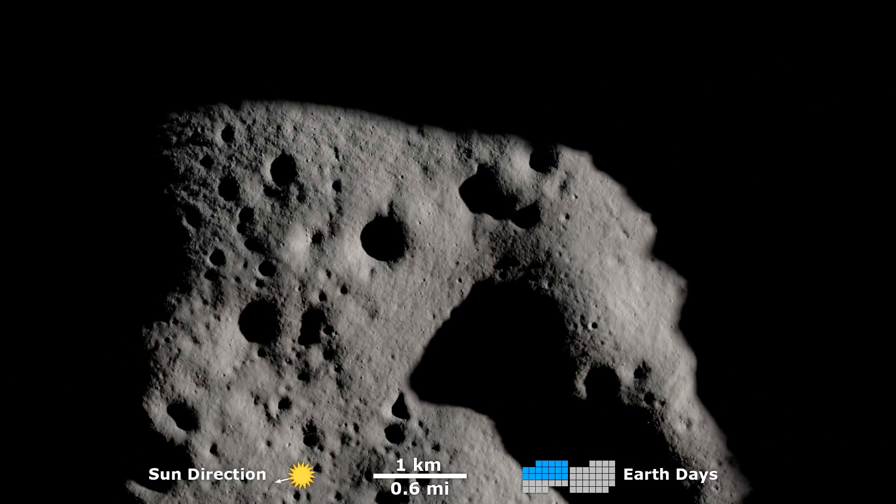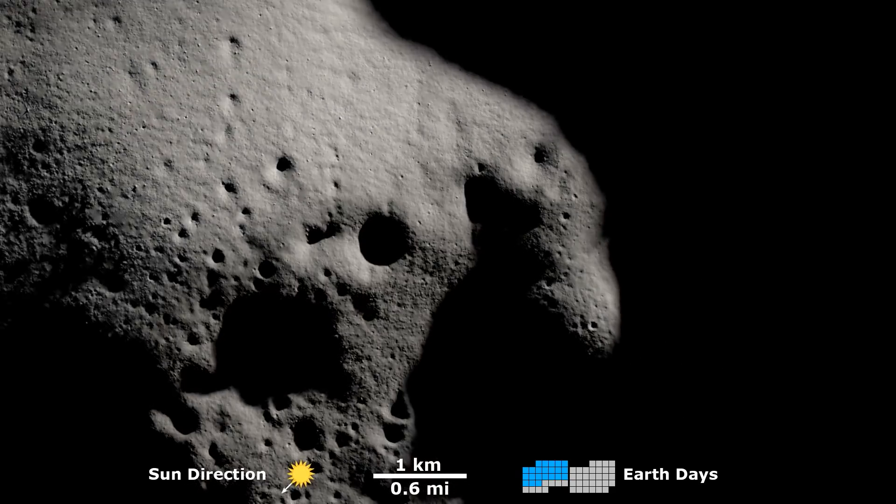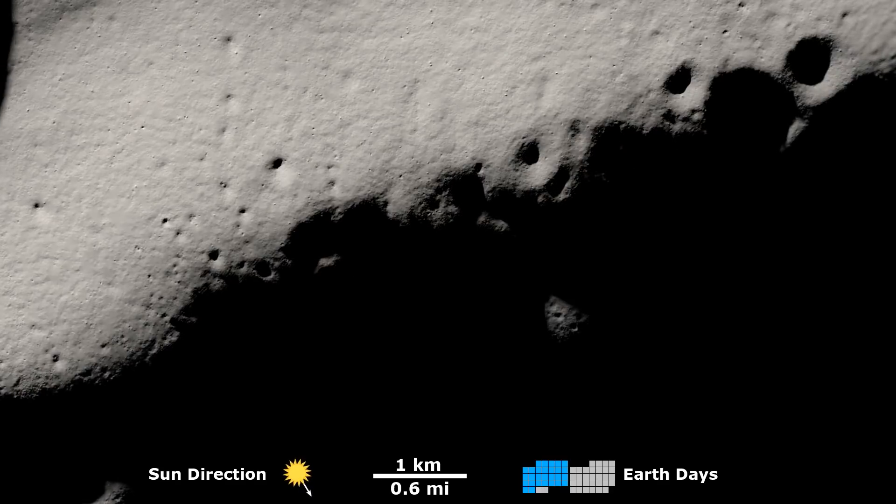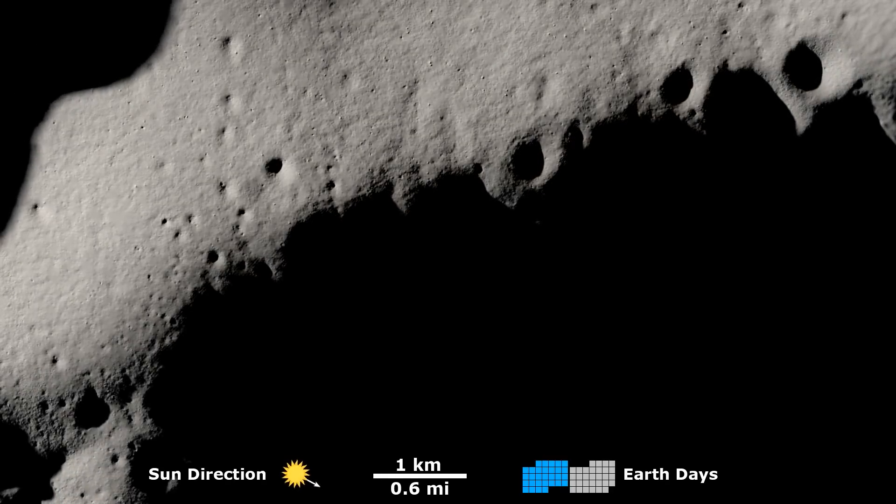The flowing dance of sunlight and shadow on the surface reveals areas that exist in permanent darkness, nearly persistent sunshine, and others where the balance of light and dark fluctuates through time.